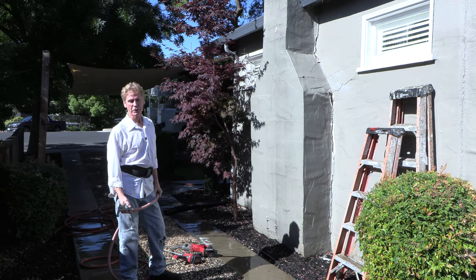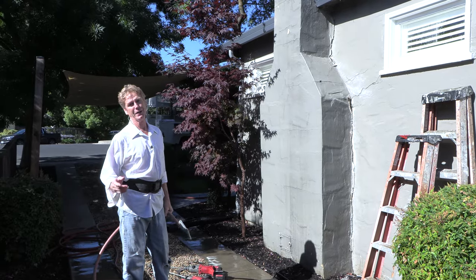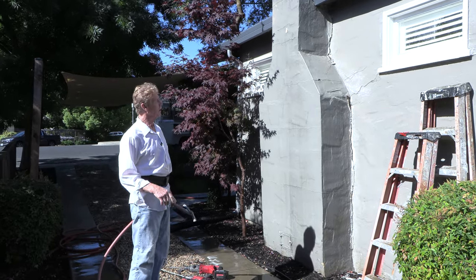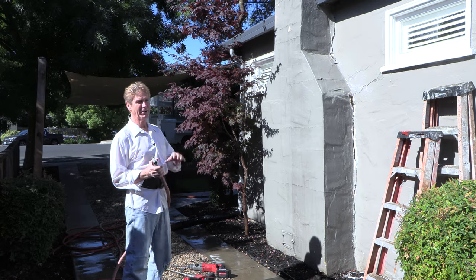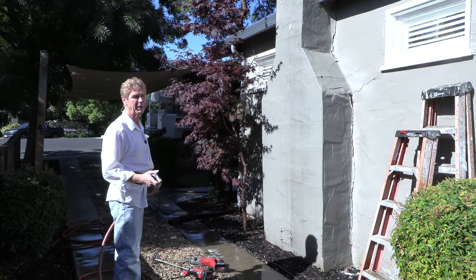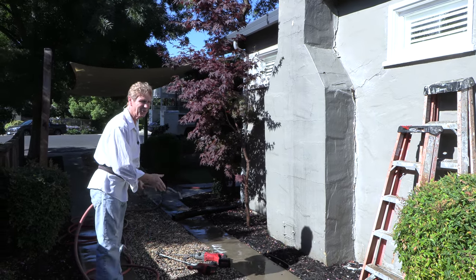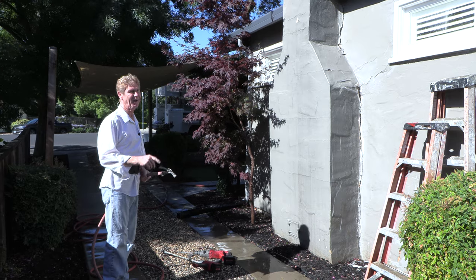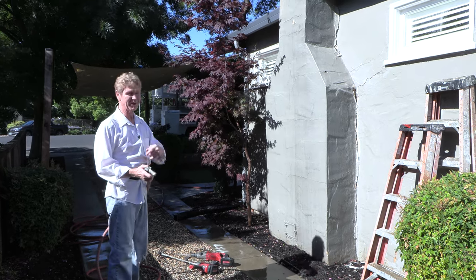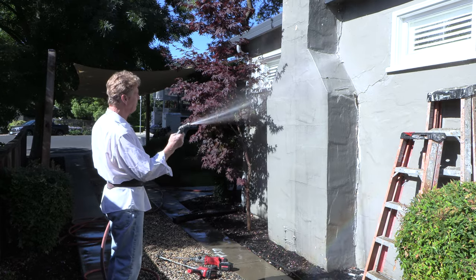Howdy folks, Kirk and Jay here with Kirk Giordano Plastering, with another tip of the day. This is really important guys — notice right now we got lawn people here using their dust machines, blowing and making a lot of noise for us. Okay, I'm talking with the lawn guys. I'm going to show you one of the most important things.